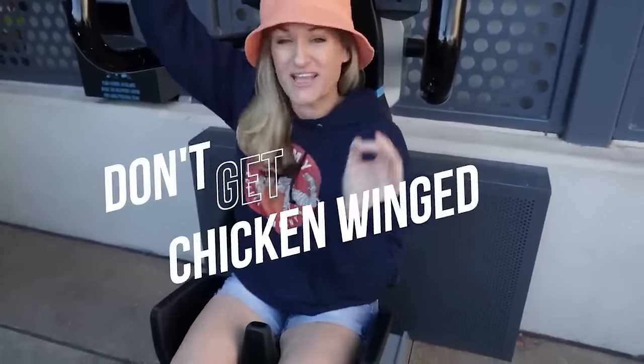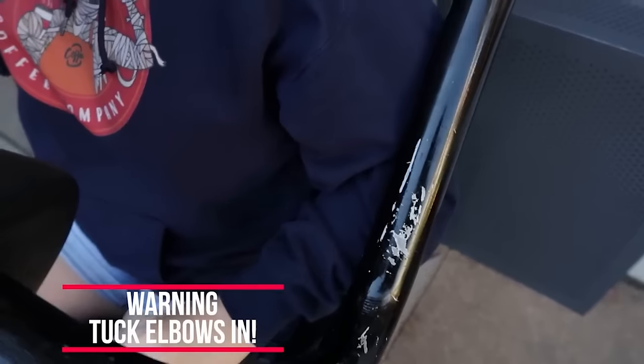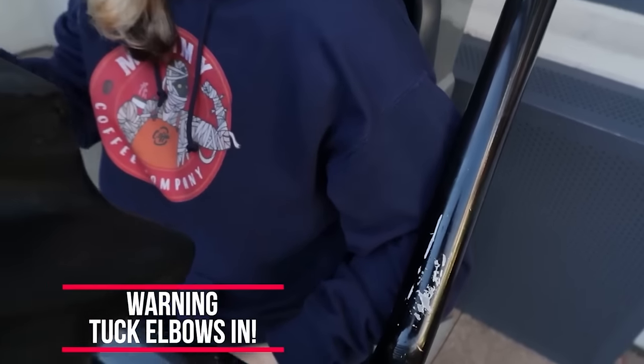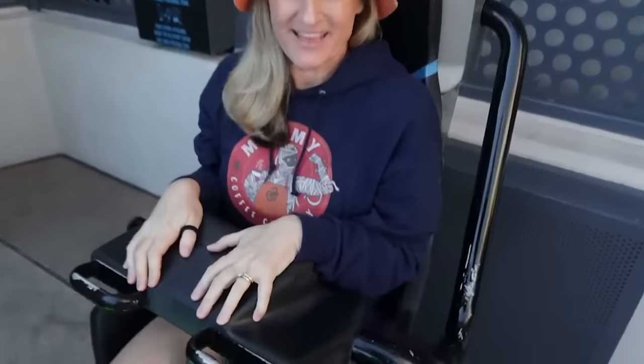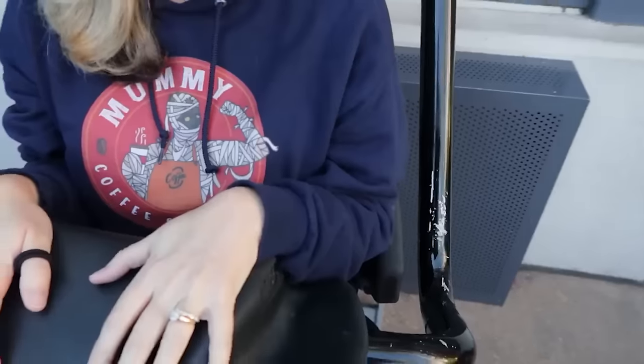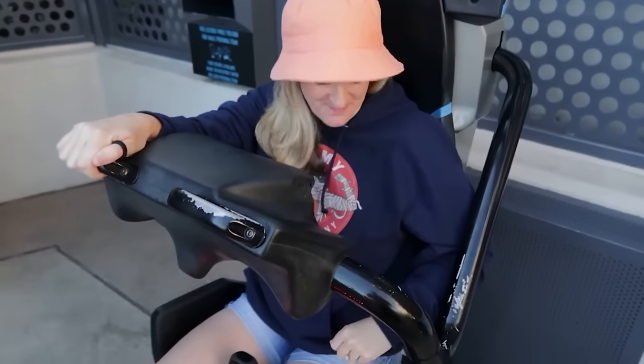At VelociCoaster, here's a warning: when you get into the ride vehicle, don't get chicken-winged. They have a tray for it, so watch that elbow — don't get it caught. Nikki got hers caught once and got a nasty bruise. Make sure to grab both hands and bring the restraint down properly. Tuck those elbows in — even team members say 'oh, you got chicken-winged,' so they know it happens.